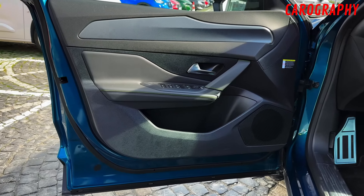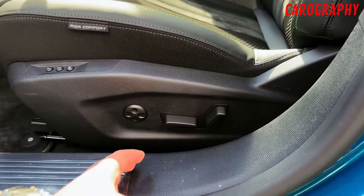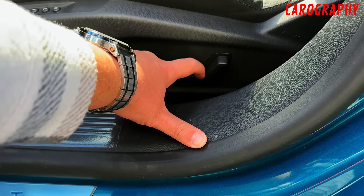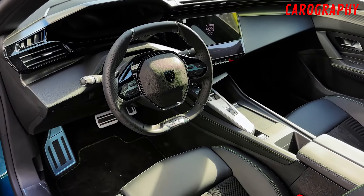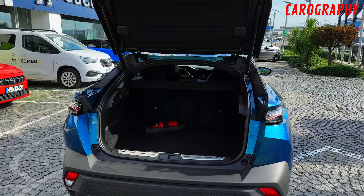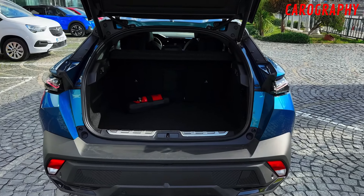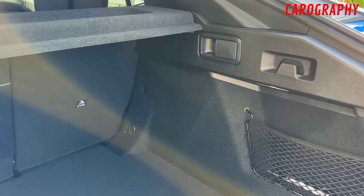Now let's talk about the interior. Luxurious materials. Step inside the 2024 Peugeot 408 and you'll immediately be enveloped in an atmosphere of luxury and refinement. Peugeot has spared no expense in choosing the finest materials to craft the interior of this car. From the soft-touch leather upholstery to the high-quality trim and accents, every surface exudes a sense of opulence that's truly impressive.